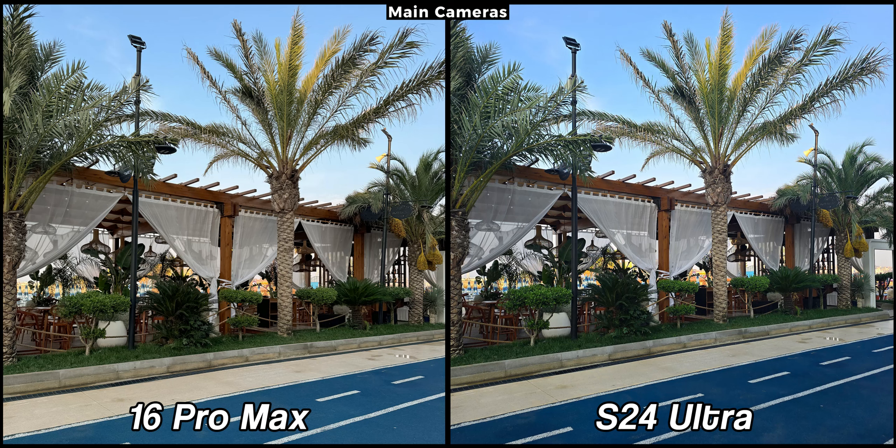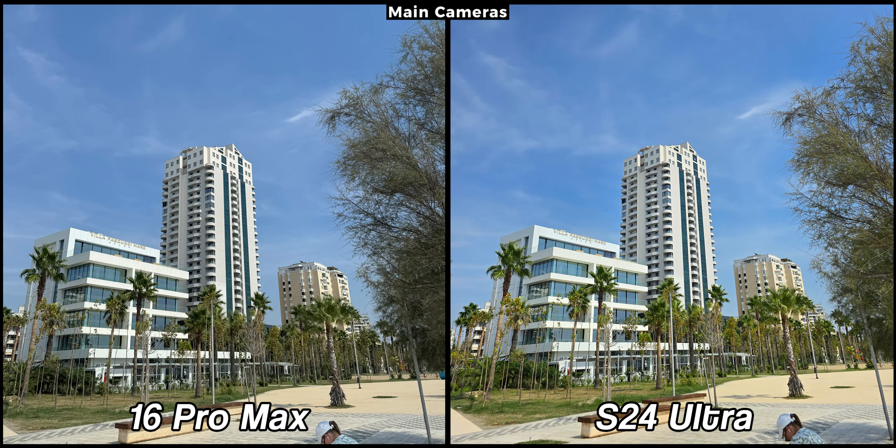But first, let me clarify the testing process. Every daylight photo is taken in auto mode, with all AI features disabled. For this comparison, I did not test their full resolution pictures, as I don't consider myself a professional photographer. This video is for the general audience who mainly uses auto mode.